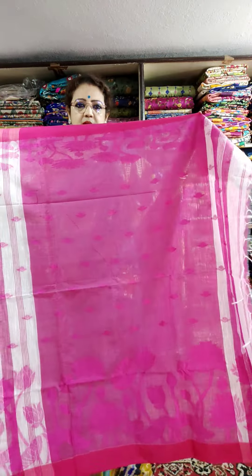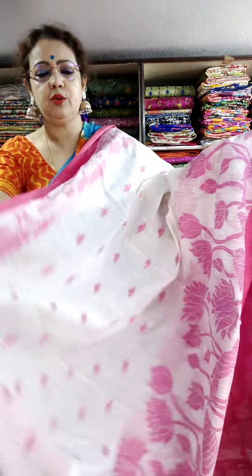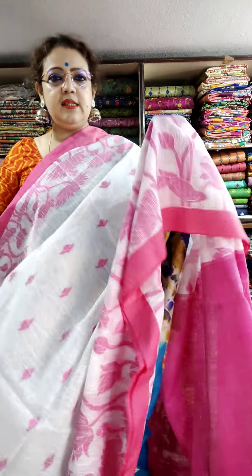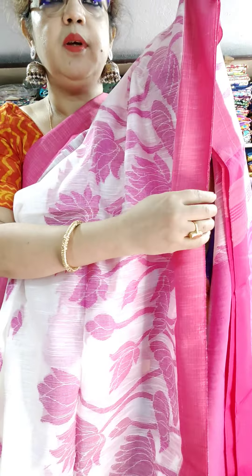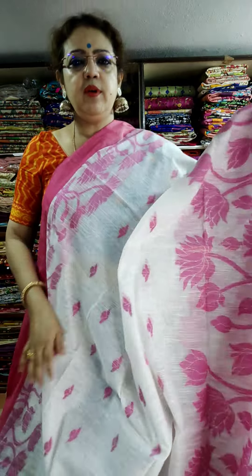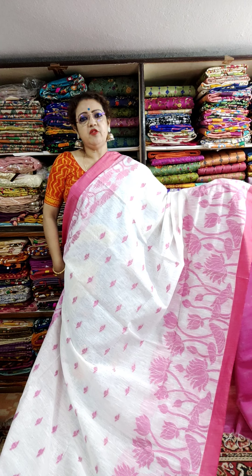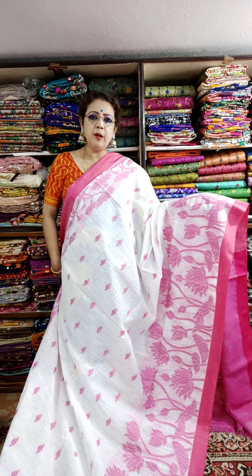This saree is 1350. This is the western color combination. All are weaving part — all are weaving — very beautiful. Pocket-friendly range but really easy to wear, very comfortable, very soft, and for daily wear. Just wash and wear.